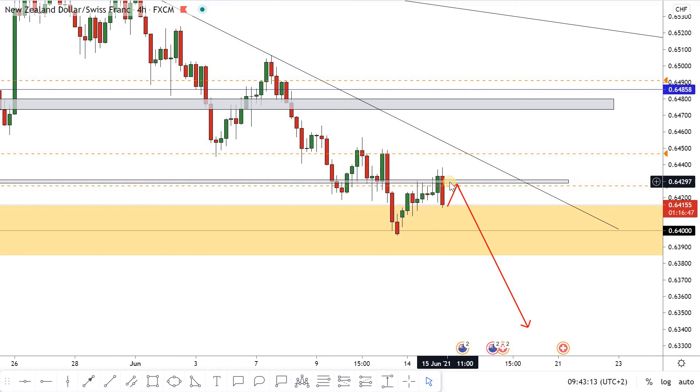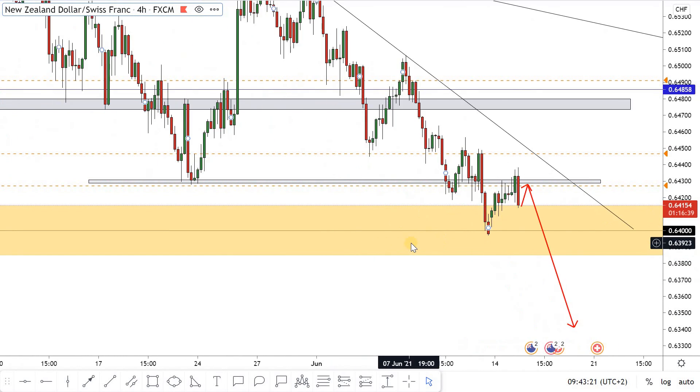After the four-hour closure as a very strong bearish candlestick, then we can take a sell trade.